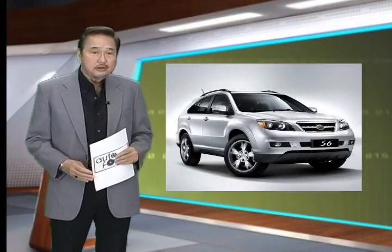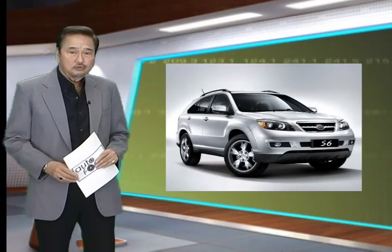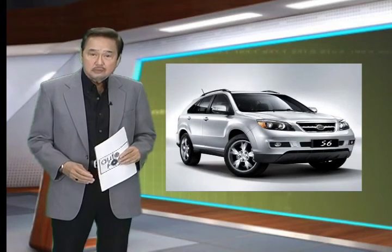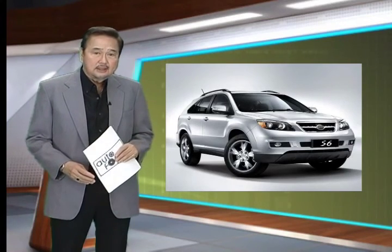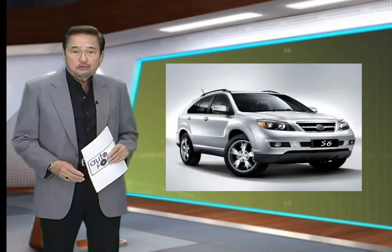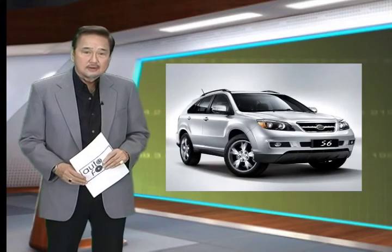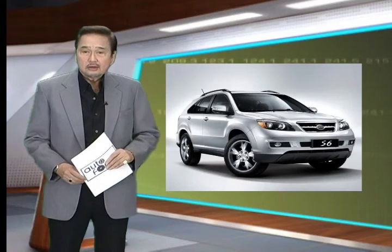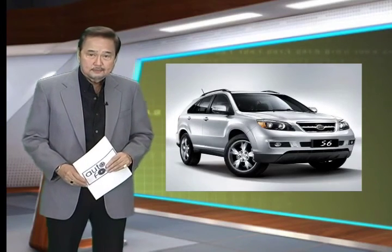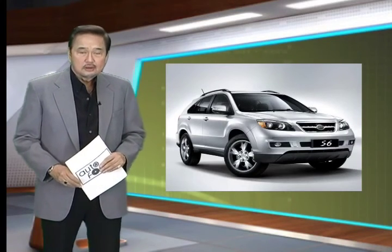There's never been a better time to buy a new SUV with the market now flooded with choices from all corners of the globe. This week, we present to you a contender you might not have considered yet: the BYD S6. Built by the same company that brought you the remote-controlled F5 and the fully-electric E6, the S6 hopes to win buyers' hearts over with its timeless design and value for money. Join us as we take a ride in the S6 in this week's edition of Autofocus.